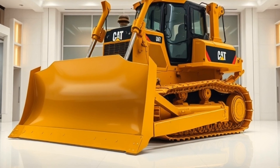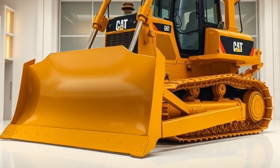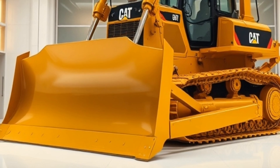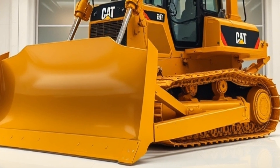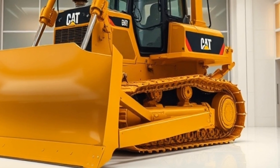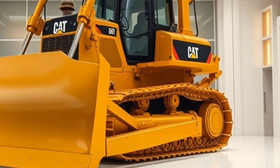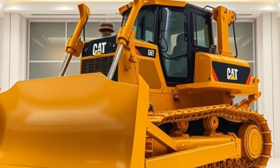Now let's talk about bulldozers. These machines are the unsung heroes of the construction world, providing the brute force needed to move massive amounts of earth and debris. The Komatsu D575A3SD is one of the most powerful bulldozers on the market, with a 1,050 horsepower engine and advanced hydraulic system. This machine is capable of moving up to 70 cubic meters of soil per minute, making it the perfect tool for any large-scale earth-moving project.